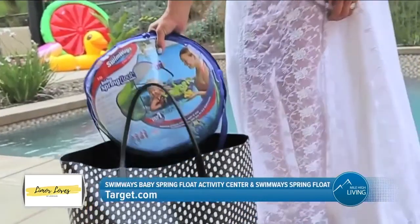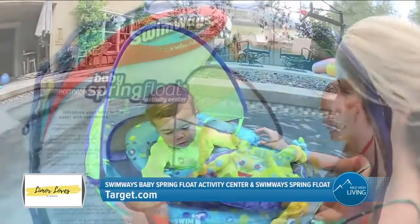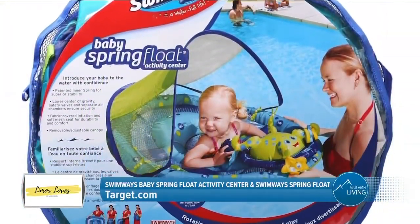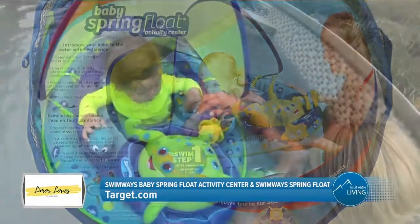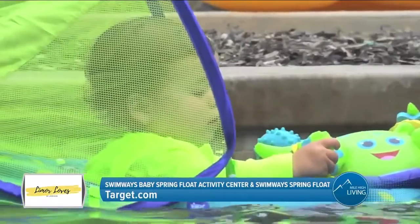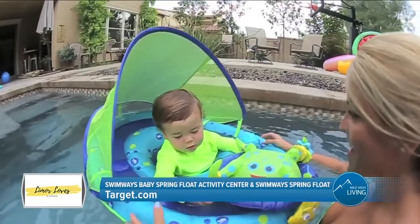The warmer weather means it's time for the pool, and Swimways has us covered. For babies 9 to 24 months, the Swimways Baby Spring Float Activity Center is a fun, safe way to introduce little ones to the water. It features a rotating octopus activity center with interactive toys, plus a removable sun canopy with UPF 50 plus sun protection.